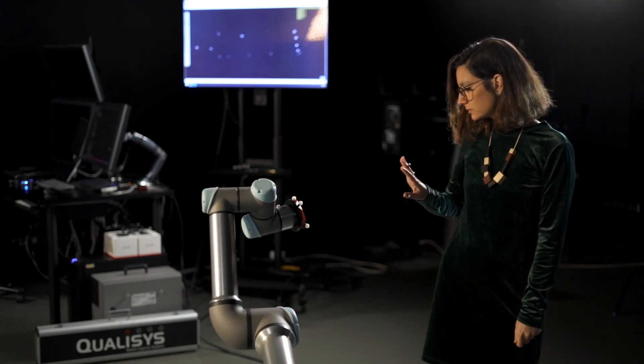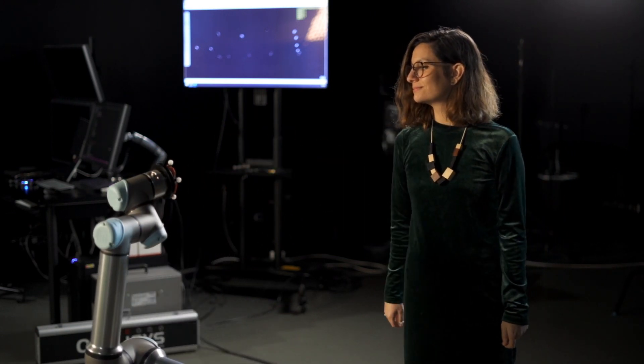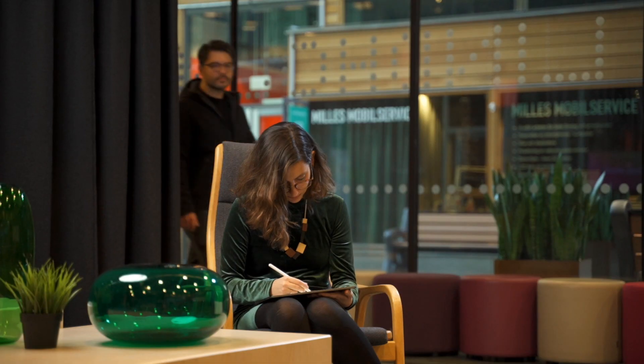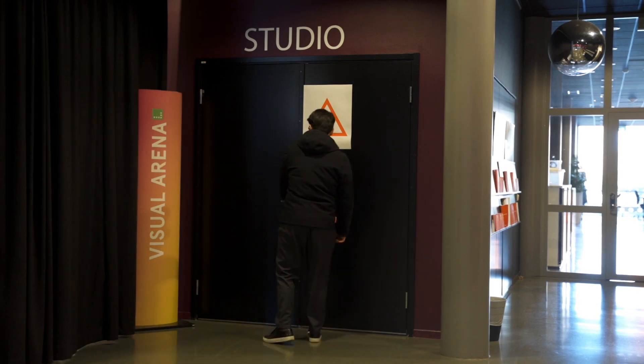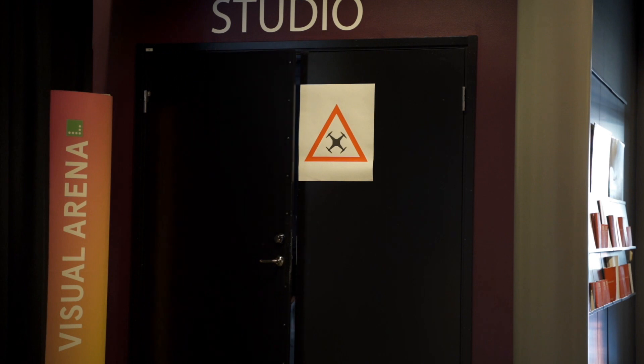Uniting the physical and digital worlds is the holy grail of human-computer interaction. We're grateful to Qualisys for one of the most versatile tools to accomplish this, and for actively supporting and collaborating with researchers like us, but also with institutions such as the Visual Arena at Lindholm and Science Park here in Gothenburg, Sweden. Qualisys is bringing us closer to our vision.